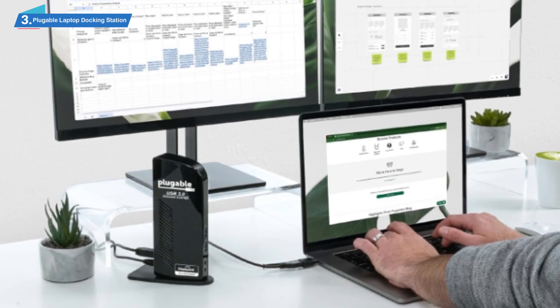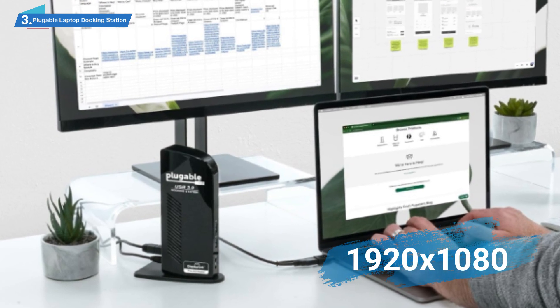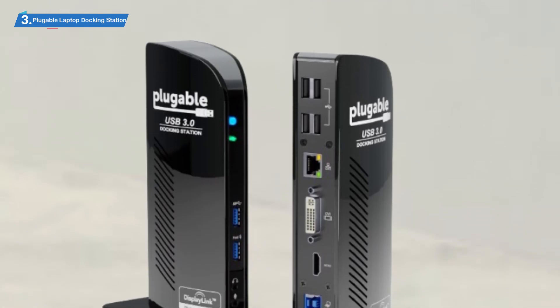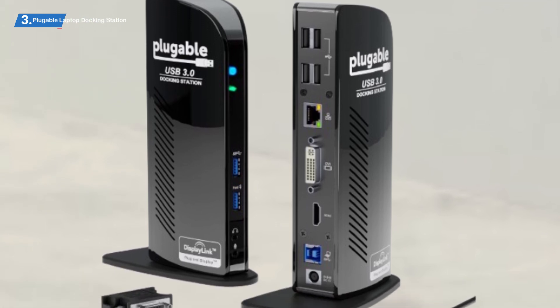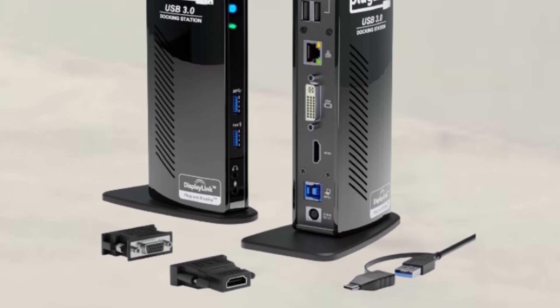However, for a dual monitor system using DVI plus HDMI, it will be 1920x1080 pixels each, which is still HD and a pretty good resolution. At the front of this notebook docking station from Plugable Technologies, you can also find a special port for fast charging of your mobile devices.